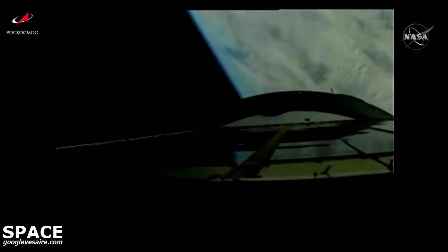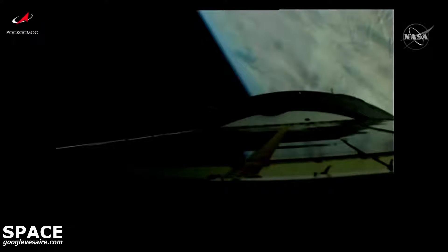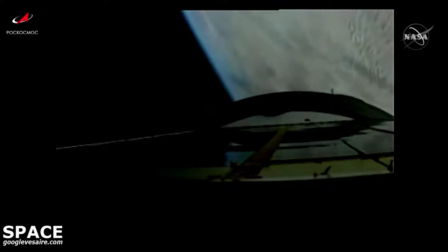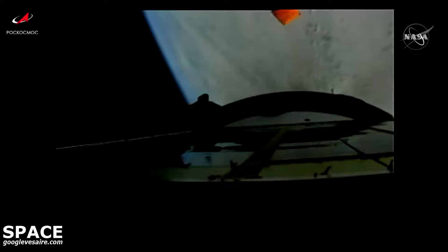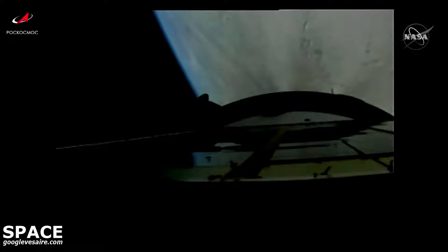Now getting our first view from Progress, standing by now for second stage shutdown and second stage separation. We have second stage shutdown and separation confirmed. The third stage engine is up and running and everything is looking good, now traveling just over 9,500 miles per hour and 100 miles in altitude.